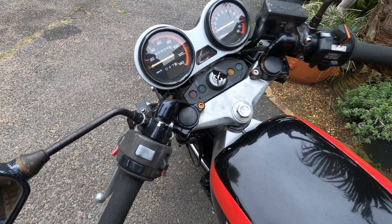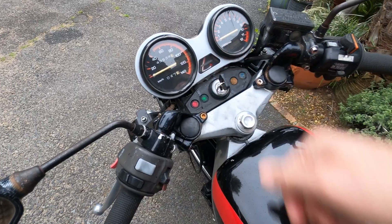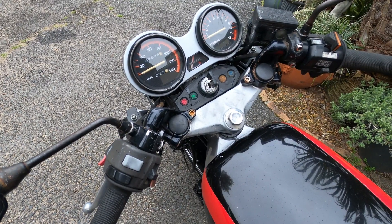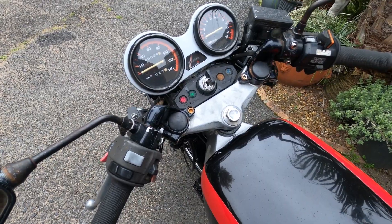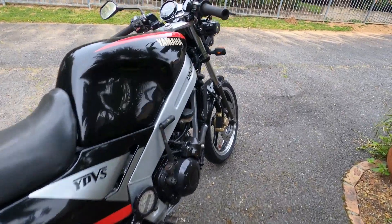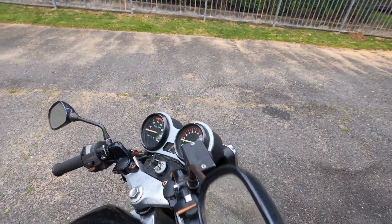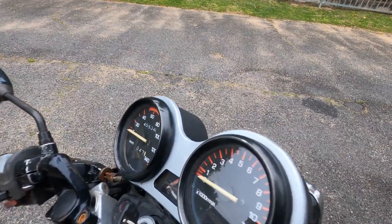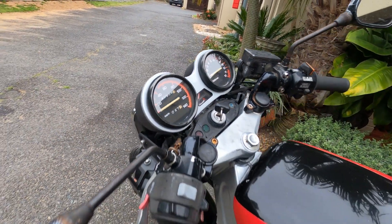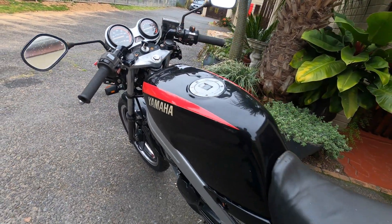In conclusion, the Yamaha TZR125 is a true classic that combines the thrill of a two-stroke engine with the nostalgia of the 90s sport bike scene. While it may not have the power of today's modern machines, it offers a unique and enjoyable riding experience that's hard to find elsewhere. If you're lucky enough to come across one of these vintage beauties, don't hesitate to give it a ride — it's a window into a bygone era of motorcycling, and it's bound to put a grin on your face.